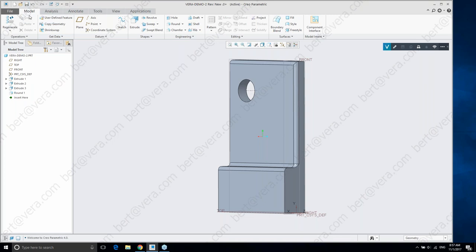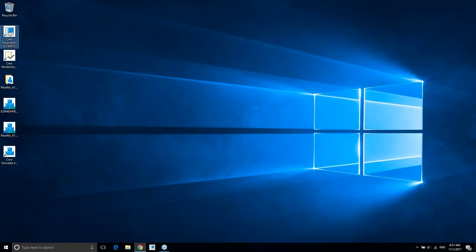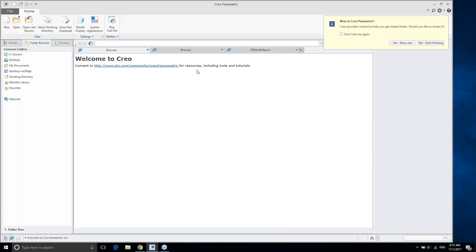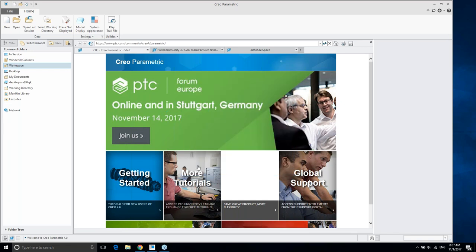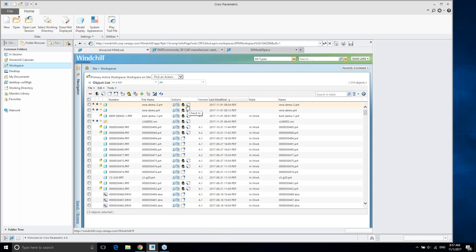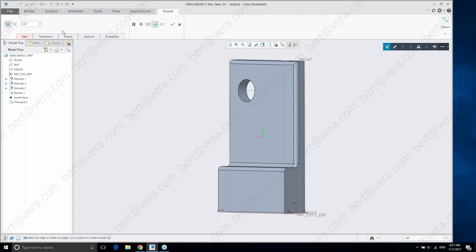Any additional edits I make will be tracked, but I actually need to check out the file first in order to make and save those changes. I'll come back into the Windchill workspace and log in again. I'm going to check out the Vera Part 2 — it looks like it's already checked it out for me, so that's great. Now I'll go ahead and make some additional edits — we'll do a round again on a couple of the other edges.